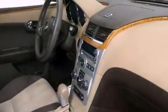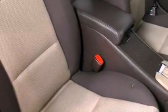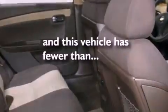Cruise control, a CD player, an engine immobilizer theft deterrent system, a passenger side vanity mirror, an anti-lock braking system, rear curtain airbags, air conditioning, and this vehicle has fewer than 59,000 miles on the odometer.